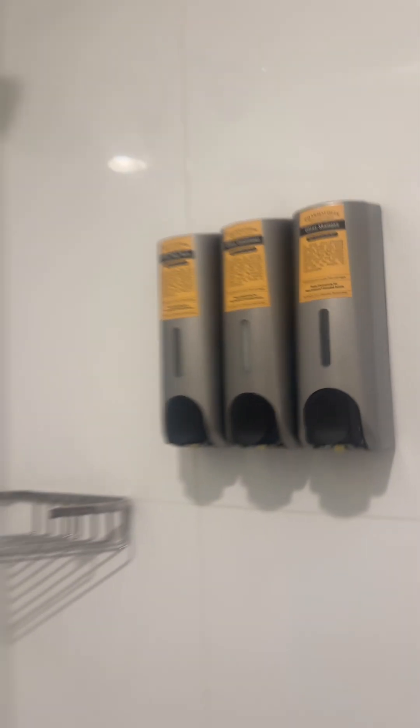It is not fancy. The vanity's on the outside of the restroom. Looks like it does have its conditioner and body wash. Of course, we bring our own.